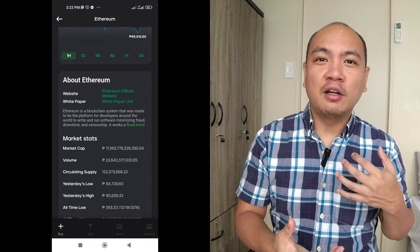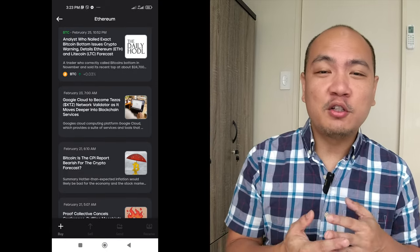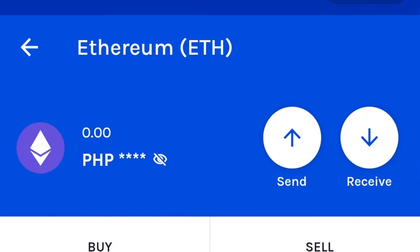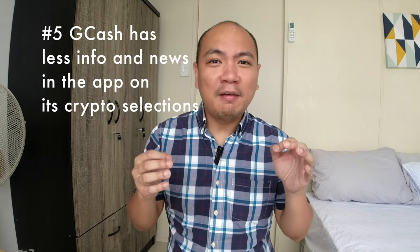Number five: in my earlier video about Maya Crypto, they actually go through a lot of information about what each crypto is about and display its latest news and features. GCrypto also provides some primer, but they don't display as much information. For Maya, they do give latest news as links to articles you can read. So for this, Maya has some advantage over GCrypto — it's just a minor feature, but I wanted to point it out.